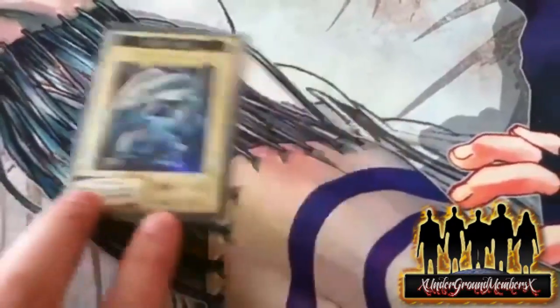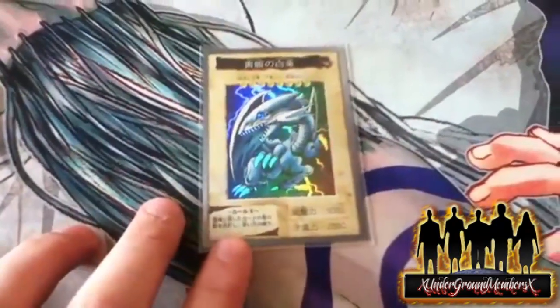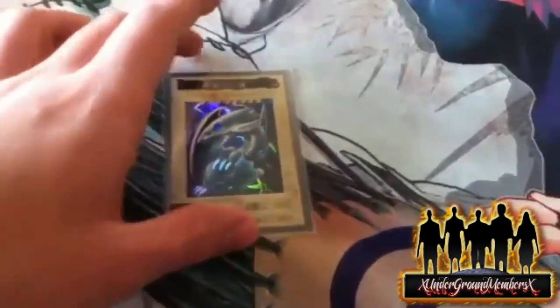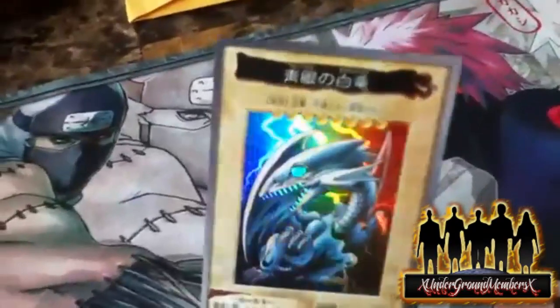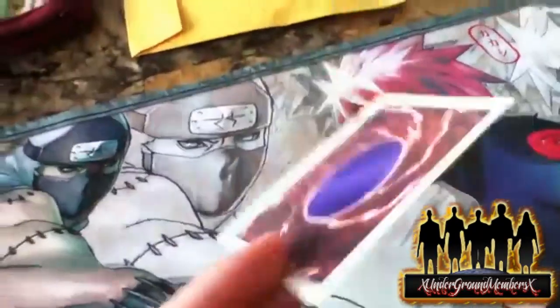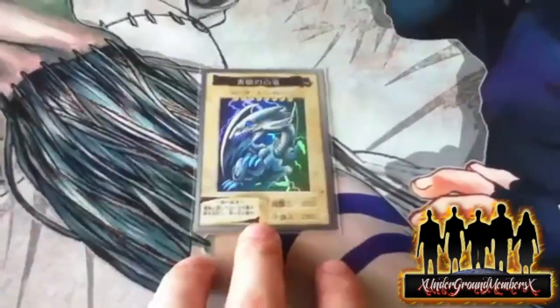I have two new ones coming in the mail — not Blue Eyes but something else. If anybody would like to see what those other two are, like this video and I'll show them off when I get them. I'll take it out of the sleeve to show it one more time. Here it is out of the sleeve — the Bandai Blue Eyes.